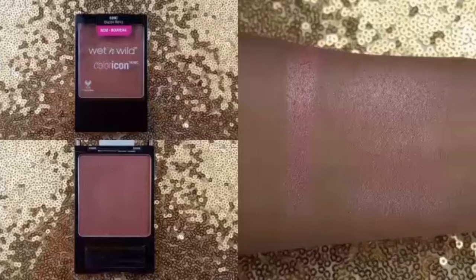I purchased the Color Icon Blush in the shade Blazin Berry from Walgreens for $3. It's a nice deep berry shade, and as you can see in both swatches, especially the sheared out one, just how glowy it is.